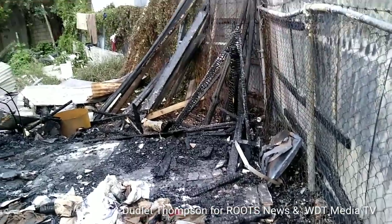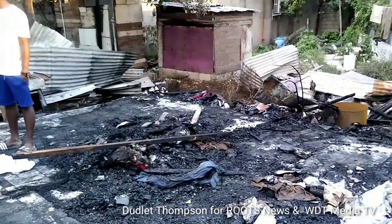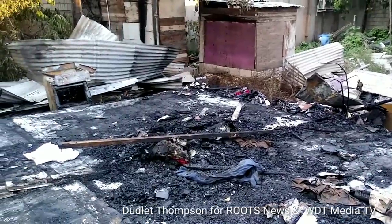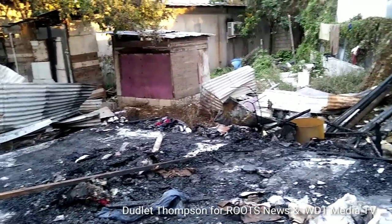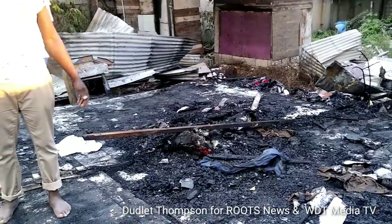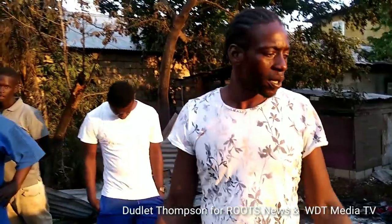As you can see here, nothing was saved. Four persons are affected — a four-bedroom house — and now six persons are homeless because of the fire. Three persons there are going to school. They lost everything. Four beds gone, the dresser, the TV, the DVD, everything gone — the stove, the utensils, the fridge.